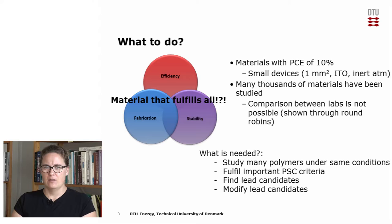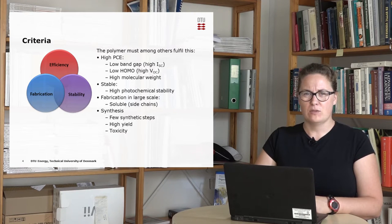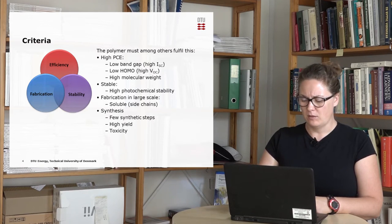This can lead to lead candidates which we can then optimize. The criteria which the polymer needs to fulfill is that they need to have a high PCE, which can be achieved by having a low band gap, low HOMO level and high molecular weight. They also need to be stable, meaning they need to have high photochemical stability. They also need to be fabricated at large scale, and for the slot die coating we're using here, this means they need to be soluble — we need side chains that make the polymer soluble. We also need to focus on the synthesis: few synthetic steps, high yield, and we need to look at the toxicity of the polymer synthesis.